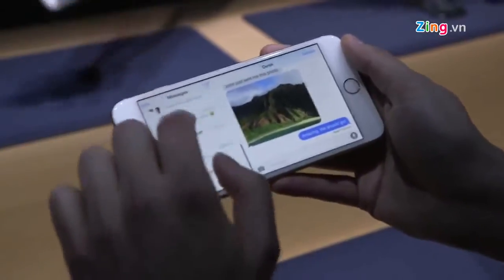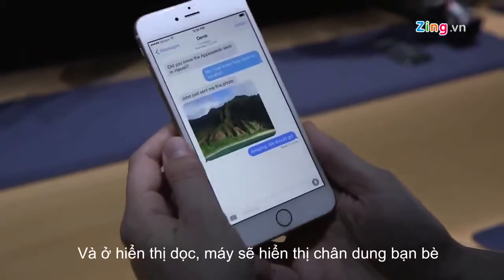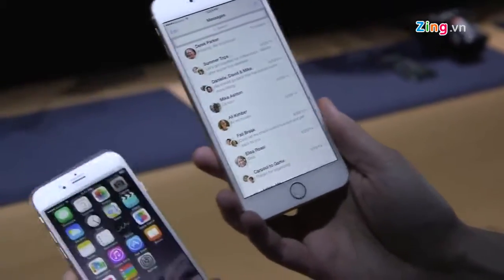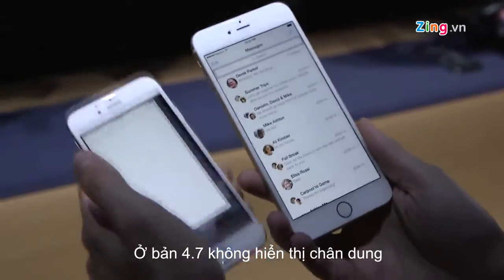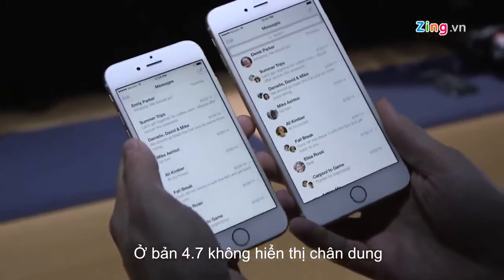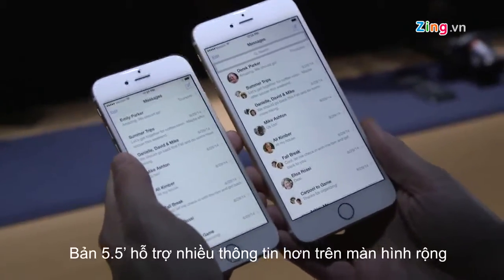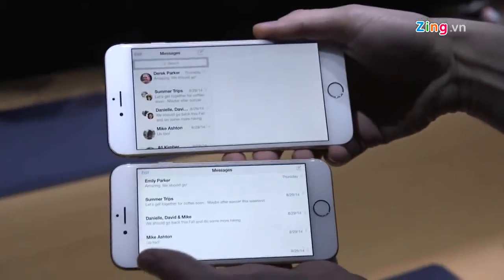If we jump into Messages, you can see there's a two-pane layout in landscape. When you go into portrait on the 5.5-inch, you get little avatars, whereas on the 4.7-inch model, when you go into Messages, you don't get those avatars. So they not only give you a bigger screen, they also give you more information on each screen, and turning it sideways gives you a different interface entirely.